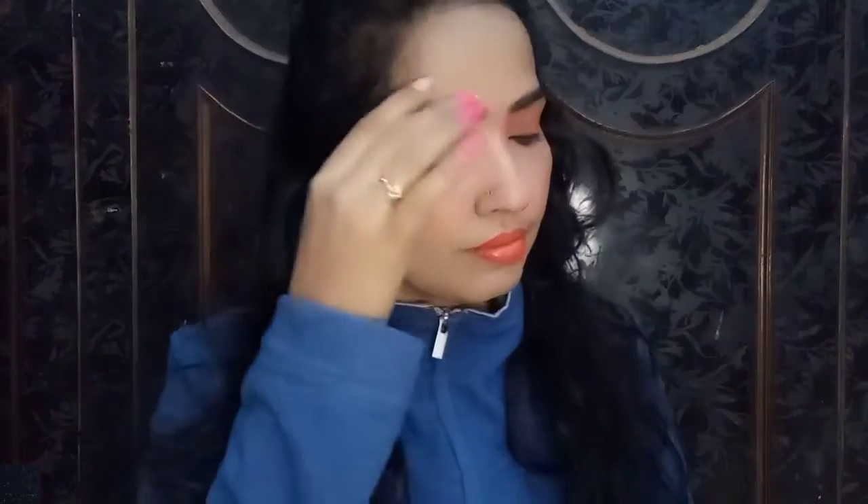Hey guys, welcome back to my YouTube channel Makeup Lover 22. Today I'm going to show you an everyday makeup look that you can do in 5 minutes, whether you're heading to the office or college.